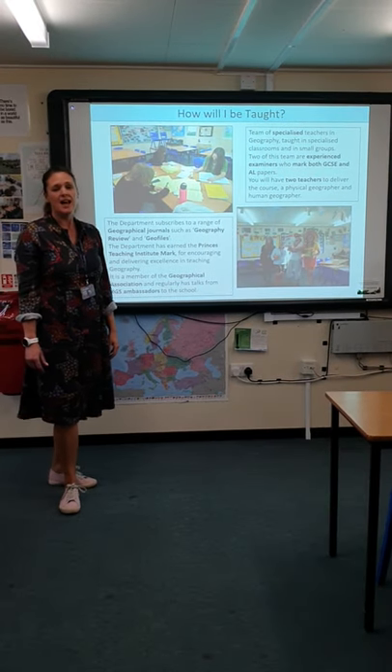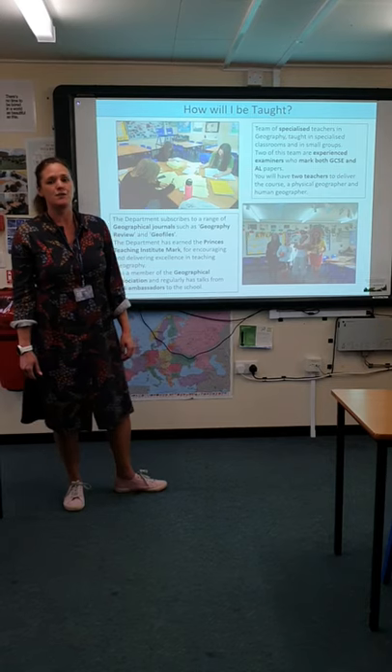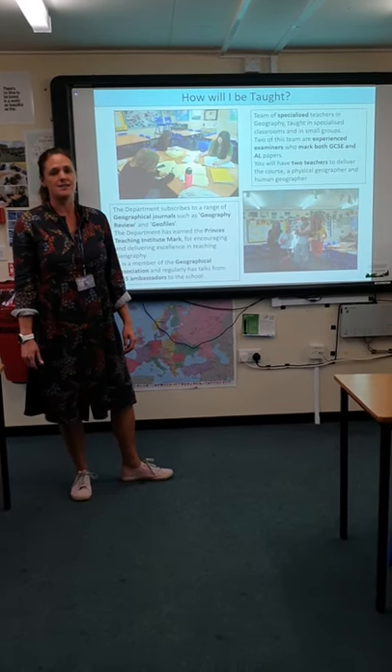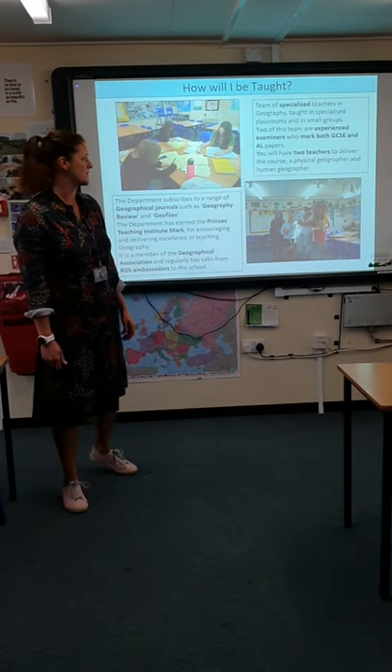How are you going to be taught? We are really lucky here at the Griffin. We've got six geography teachers — two of those include the head of sixth form Mr O'Donnell and deputy head Mr Gower — and then we've got four specialist staff as well.